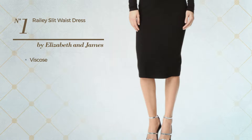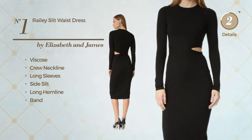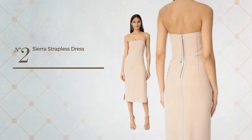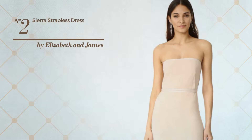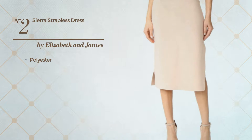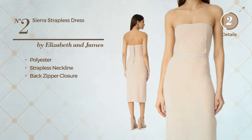This dress includes a crew neckline, long sleeves, side slit, long hemline, and band. Available just in this color. Number two: an all suit dress produced with flexible polyester. This dress includes a strapless neckline and back zipper closure. Available just in this color.